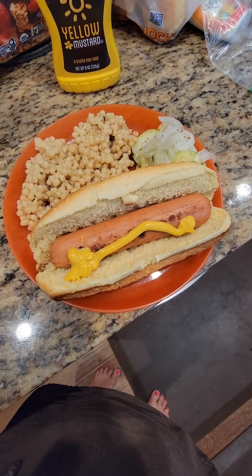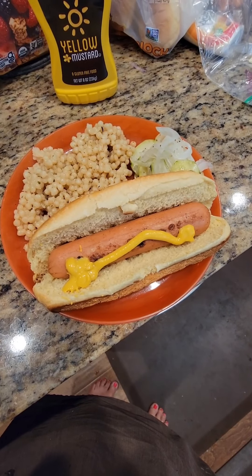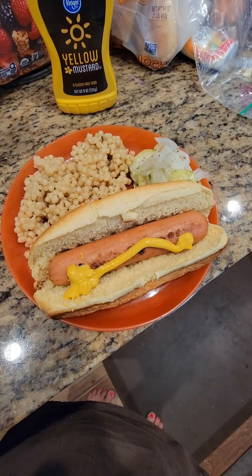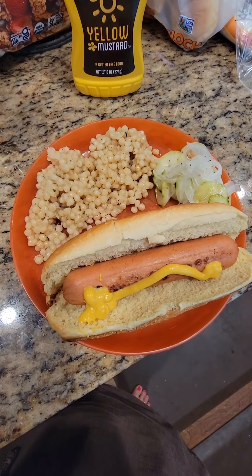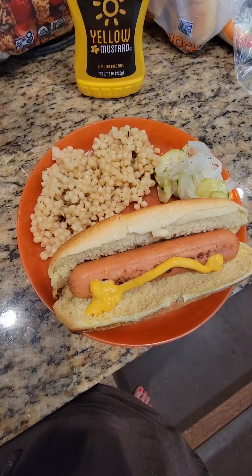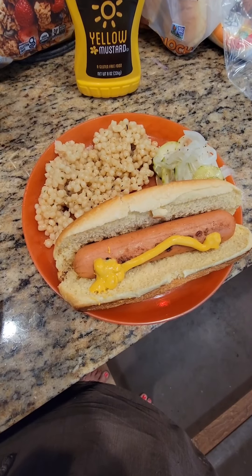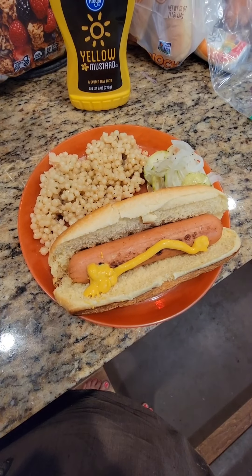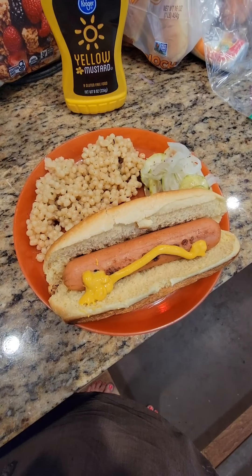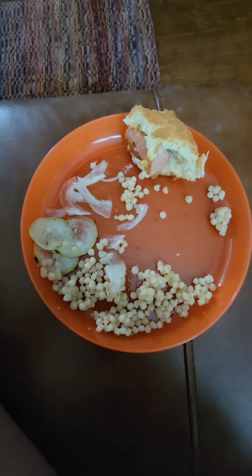Lunch today is a turkey hot dog with a Nature's Own perfectly crafted brioche style bun, some cucumber salad I made, and some Israeli couscous — a Near East mix left over from dinner a few nights ago. I can tell you right now I won't eat most of the bun; too much bread for me. Here's my plate — this is what's left. I'm full so I'm going to stop.